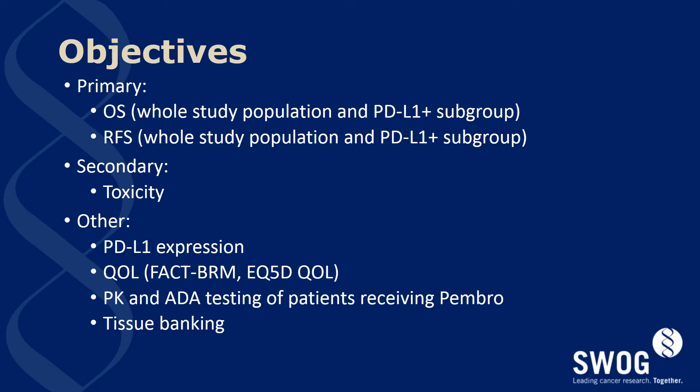Objectives of this study include overall survival, which will be assessed for the whole study population as well as the PD-L1 subgroup, and relapse-free survival for the same two subgroups. Toxicity will be assessed as well as quality of life endpoints measured by the FACT-BRM and EQ-5D instruments. Pharmacokinetic and ADA testing will be done on patients receiving pembrolizumab to better understand how this drug performs in the adjuvant population.